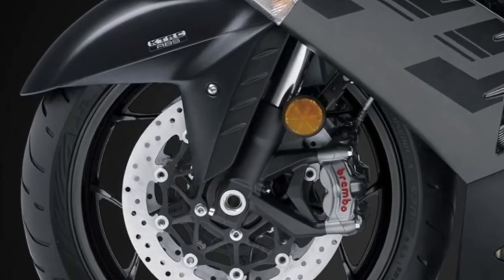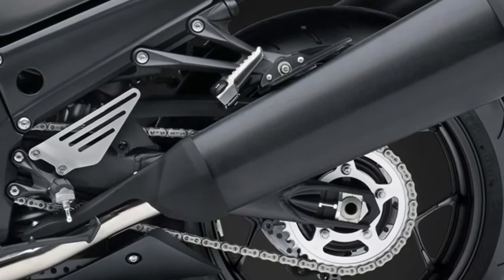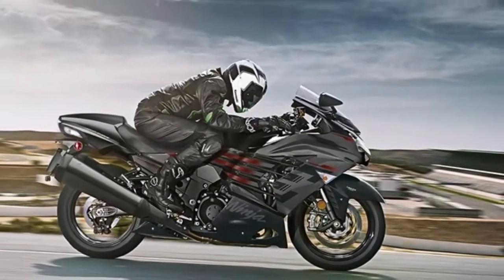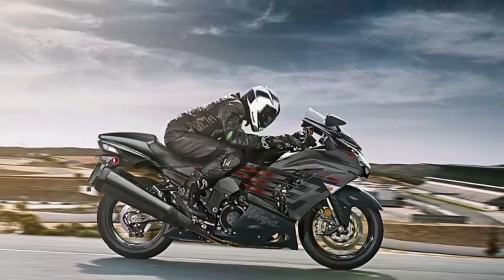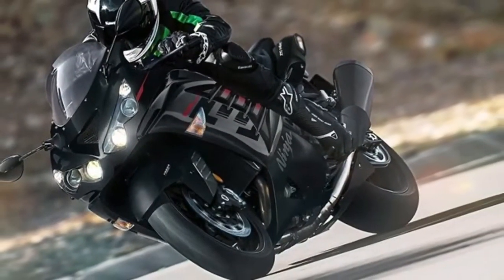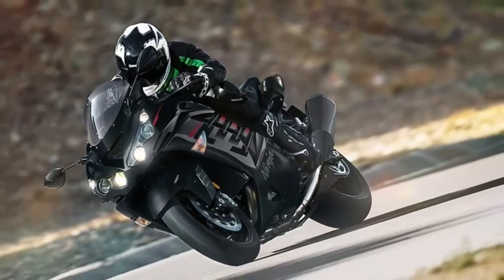Advanced electronics, an innovative monocoque frame, and stunning bodywork make the Ninja ZX-14R a sensation you have to see and feel to believe. Advanced electronics systems like Kawasaki Traction Control KTRC and Digital Fuel Injection DFI provide unmatched performance.